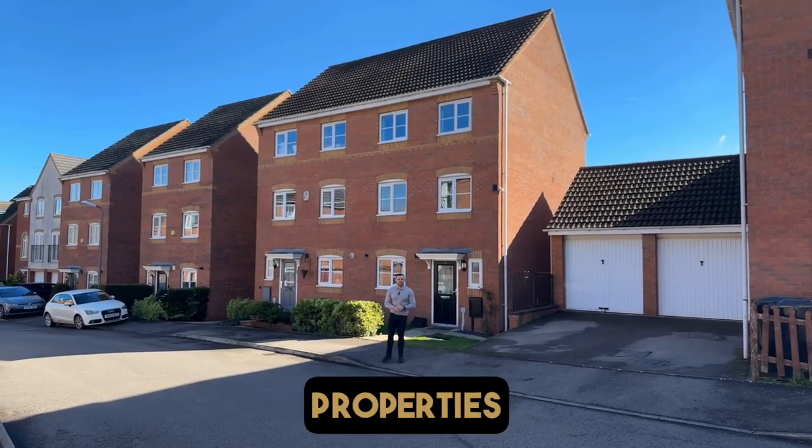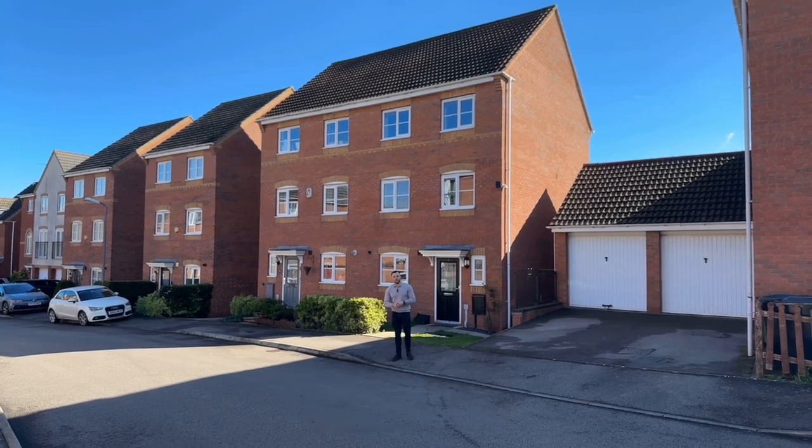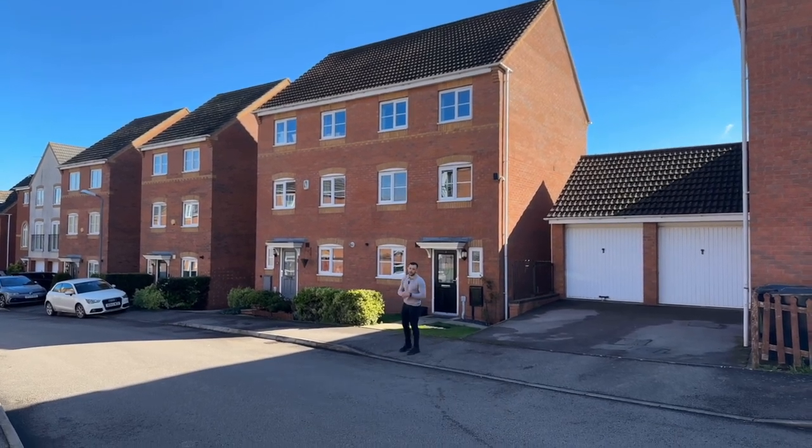Hello everyone, Bradley here from Exchange Properties on this beautifully sunny day on the Elliott Gardens estate in Bedworth. We're outside number two, Passionflower Close.